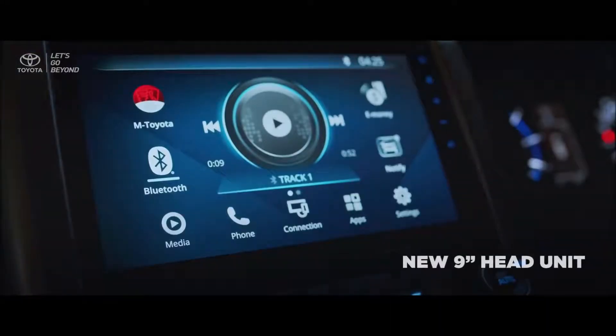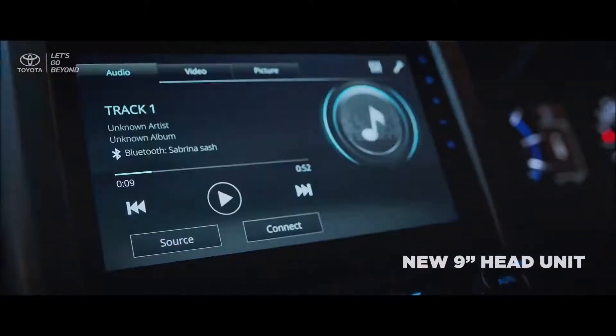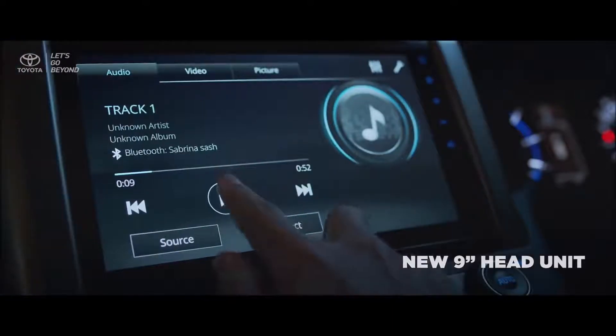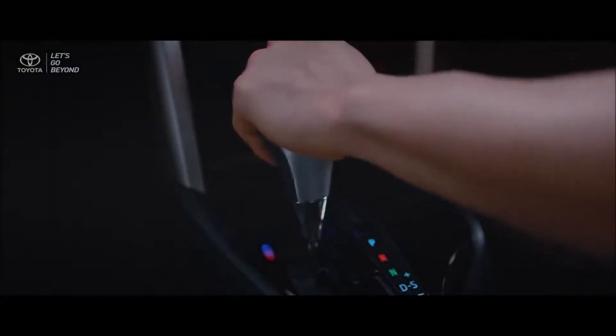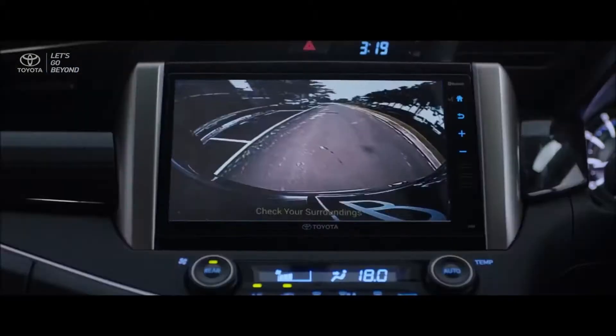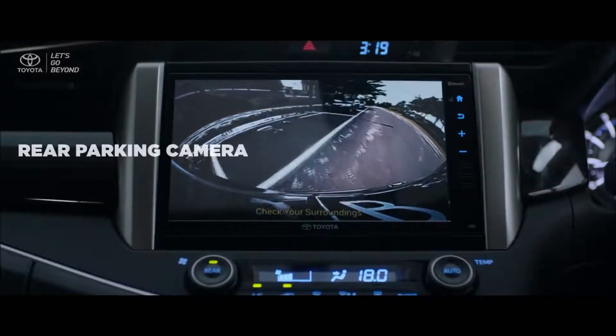These features perfect a comfortable and premium driving experience. Inside the head unit, the advanced rear parking camera is ready to make parking or setting off always at ease.